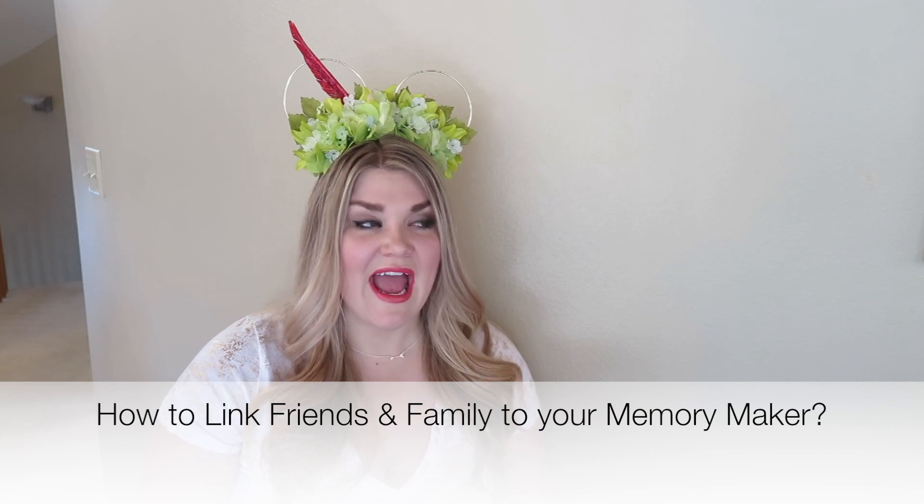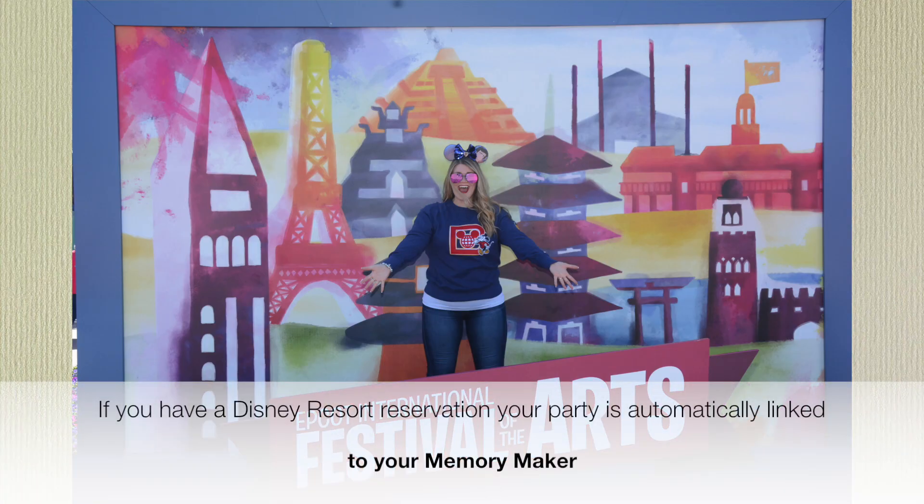One question I received was how to link your friends and family to your Memory Maker service. If you've created a Disney reservation and entered your family's information, they are automatically linked to your Memory Maker — no extra steps needed. However, if you don't have a Disney resort reservation or have individuals traveling with you who aren't linked to your reservation, you'll need to link them manually.